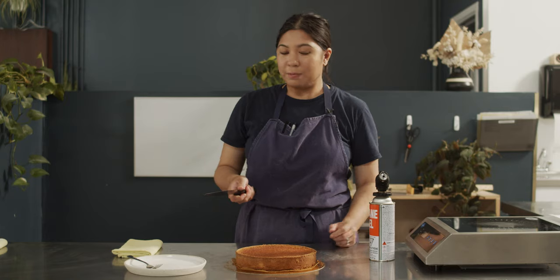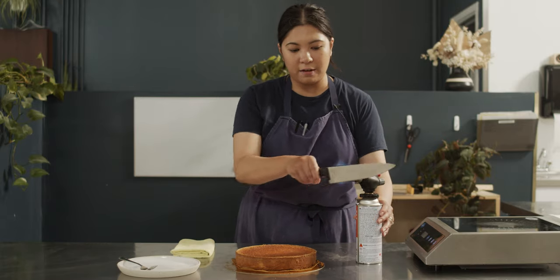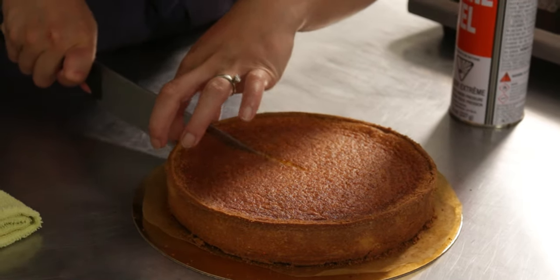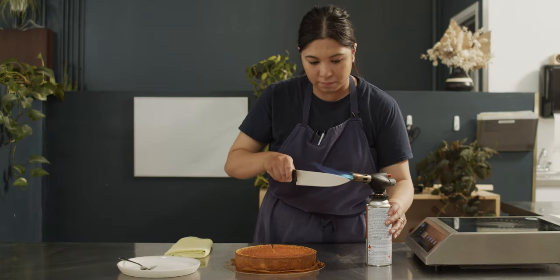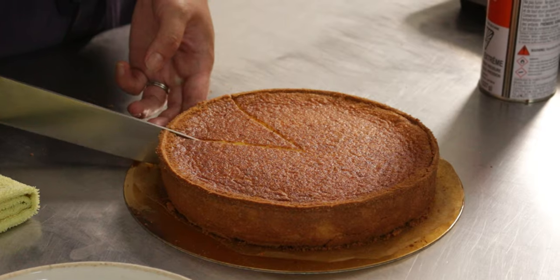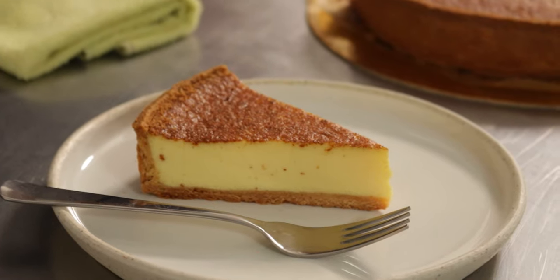So you need a sharp knife, blowtorch, and a wet towel. We're going to torch the knife — you want it really hot. We're going to make our first cut and then give it a good wipe, and then we're going to do our second cut. Slowly pull it and it should have that jiggle. Yay!